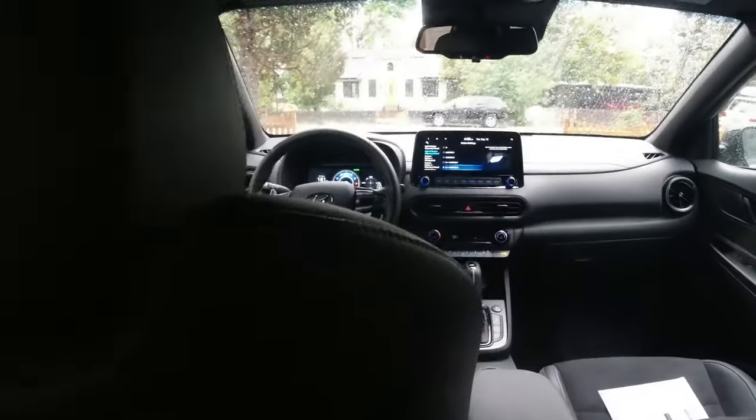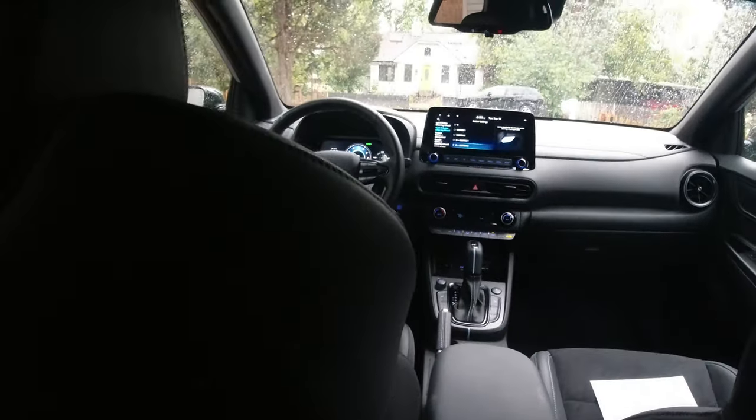We weren't expecting much back here and you don't get much — not a lot of room. Again, this is a subcompact hatchback/SUV, whatever you want to call it. I'm about 5'11" and I don't have much knee room at all back here — I would not be comfortable on a long drive. Rear door panels, just like the fronts, don't feel that great. You get cupholders in the fold-down armrest, overhead grab handles, a light, and just a USB-A port on the back of the center console. There is a small storage net on the back of the passenger seat, but nothing on the back of the driver's seat.